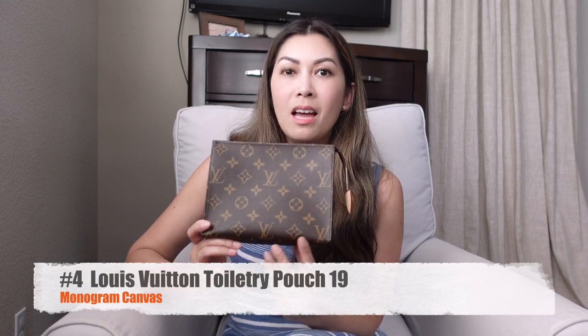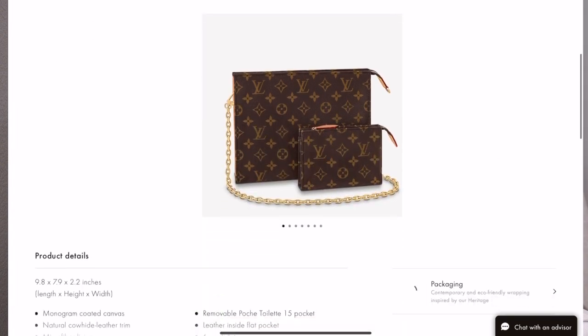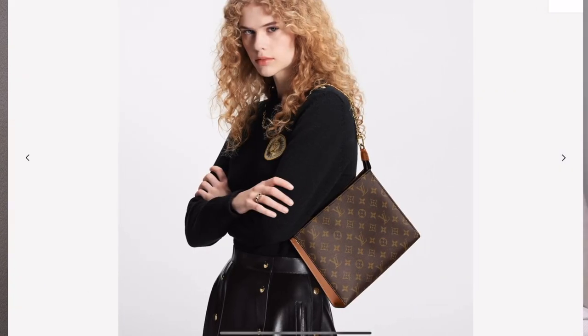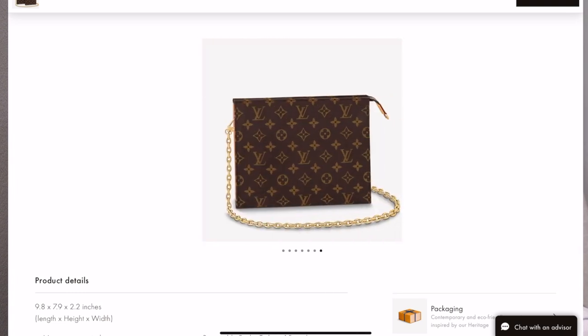My fourth most used SLG is the Louis Vuitton toiletry pouch in size 19 — this is the medium size of LV's toiletry pouches. I believe all three sizes have now been discontinued and have been replaced with new toiletry-ish pouches — one with a chain so you can wear it as a shoulder bag, and they all now have card slots inside. I guess this is because a lot of people were rigging the old toiletry pouches and adding really cute non-Louis Vuitton straps to them.